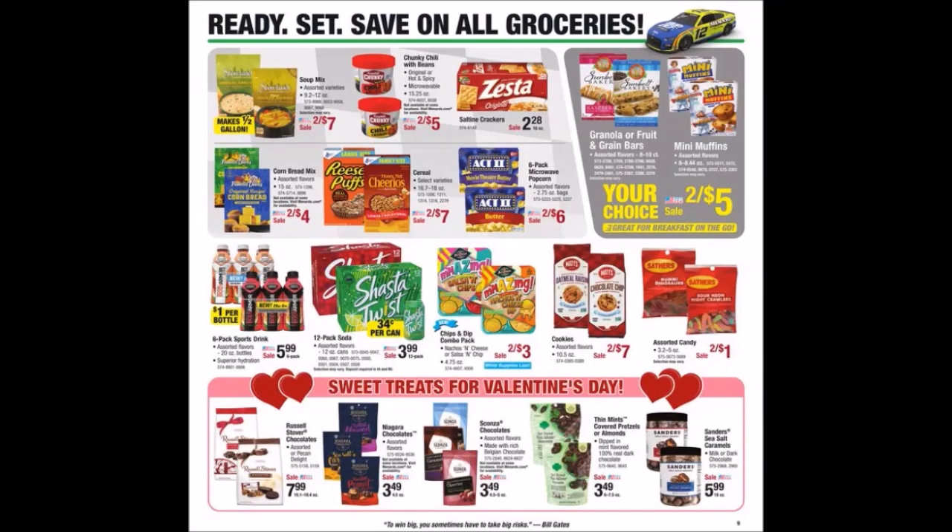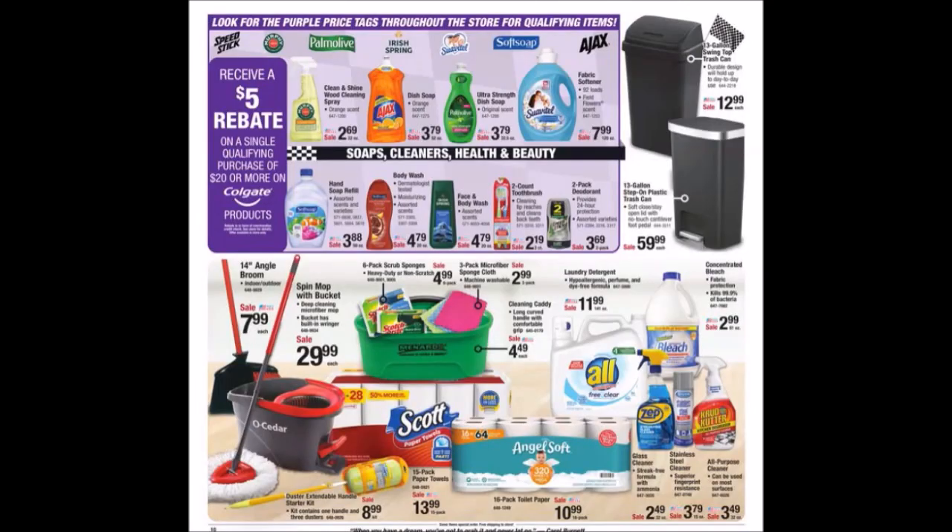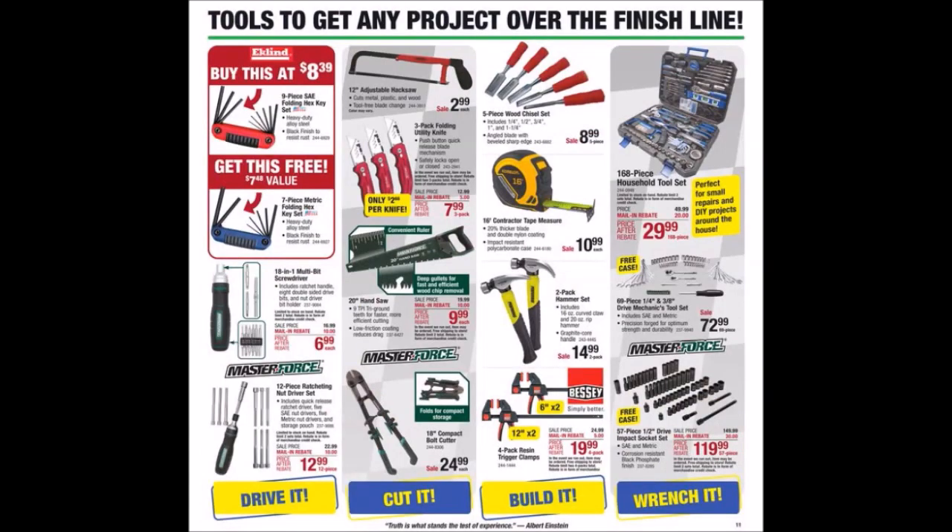We have some food, snack, and grocery items. Quite a few people like that South Shore soup mix — makes half a gallon. Nothing really jumping out at me on this. We've got some Valentine's things at the bottom. If you spend $20 or more on Colgate products in a single transaction, you can receive a $5 rebate. There are some more cleaning items at the bottom. We have tools to get any project over the finish line — check out The Struggleville on YouTube for tool deals and promotion codes.